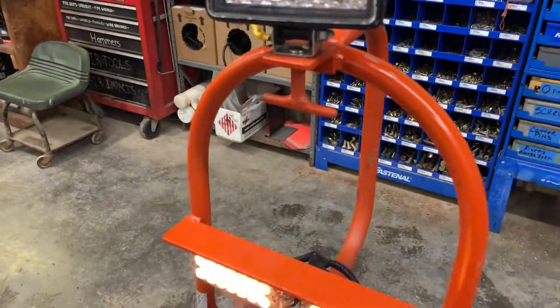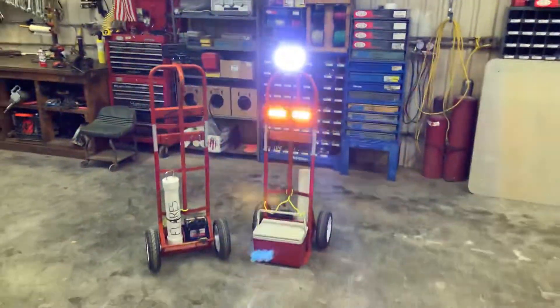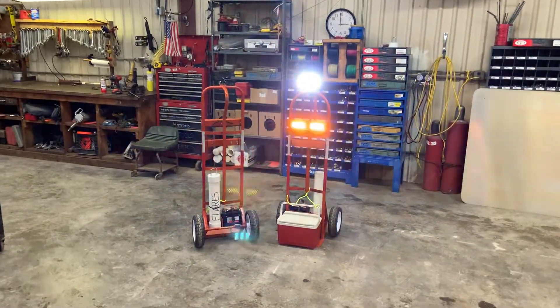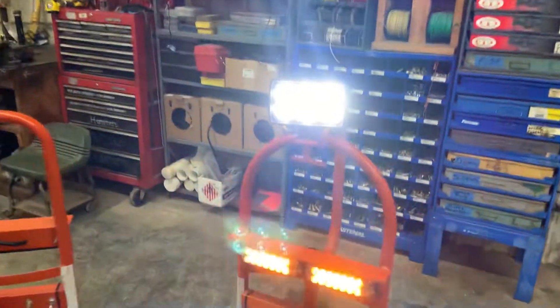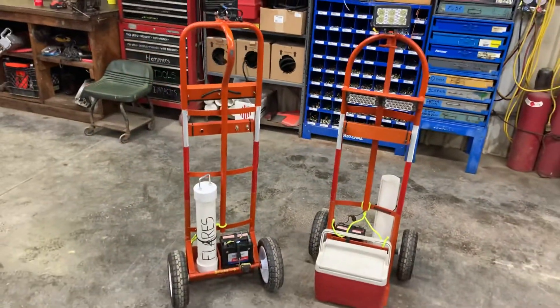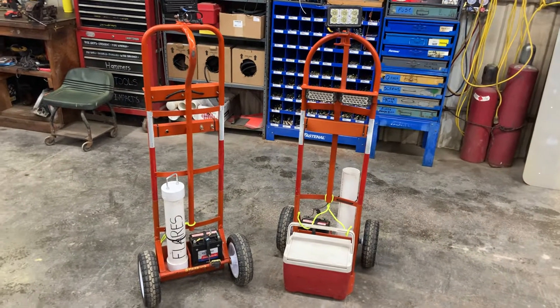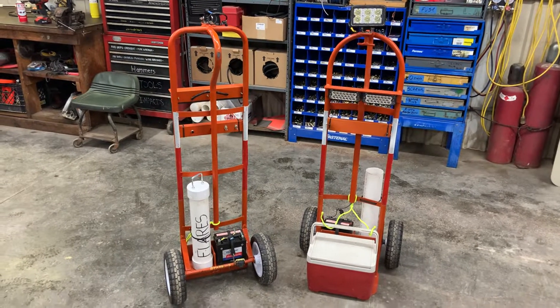Now we're going to illuminate the floodlight. You can see what that looks like — what a great addition to a work zone. It just brings so much more attention to the flagger, and anything that you can do to save a person's life and keep them from getting disabled for life is much, much needed.